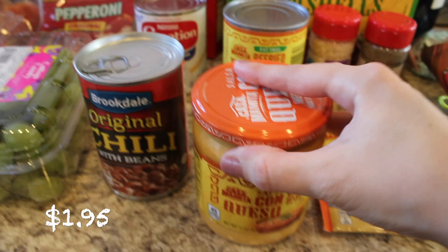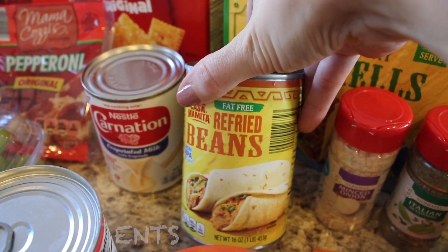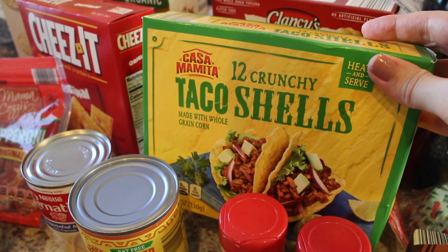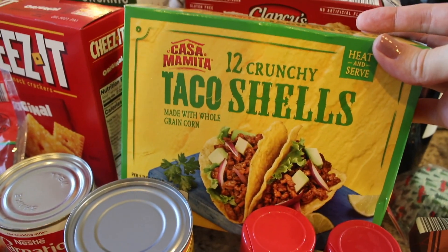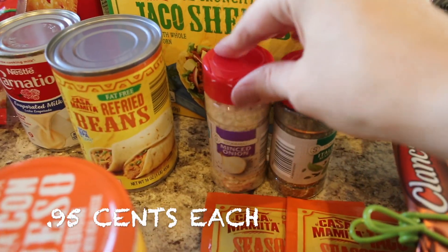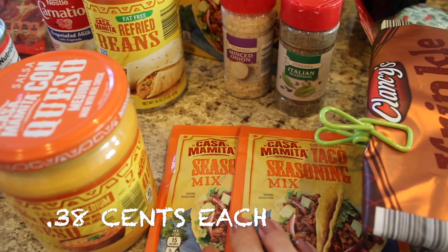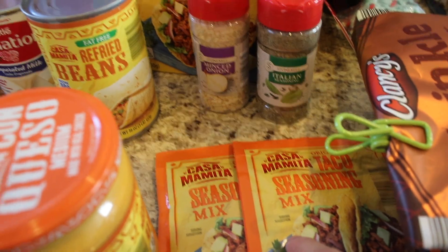I got some queso just to have on hand, and then for taco night I got refried beans — Aldi's refried beans are really good. I also got Aldi taco shells, which are better to me than average grocery store taco shells; they're just more crispy and crunchy. Then I picked up some spices: minced onion, Italian seasoning, and two taco seasoning mixes for the two pounds of ground turkey.